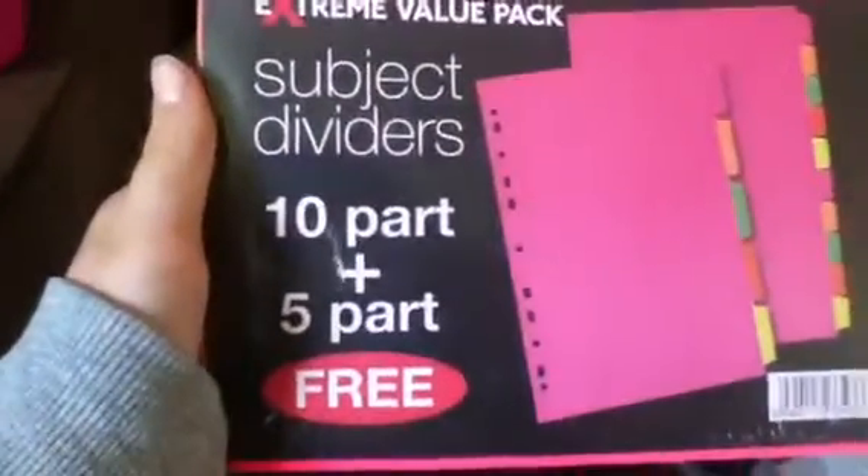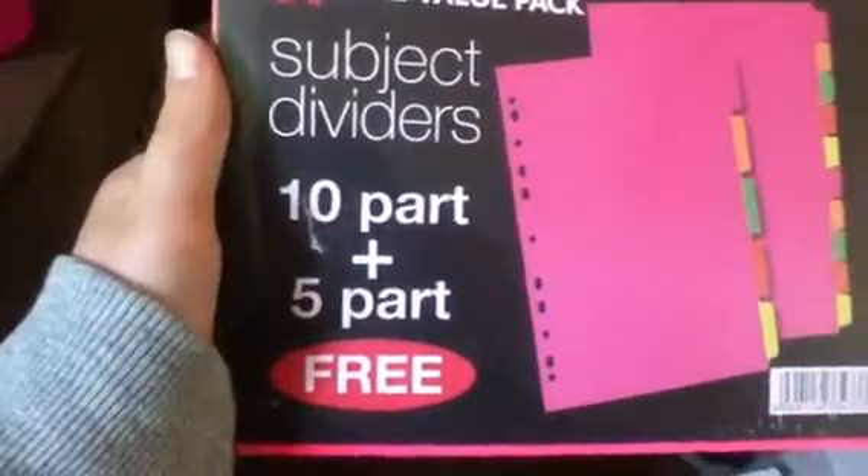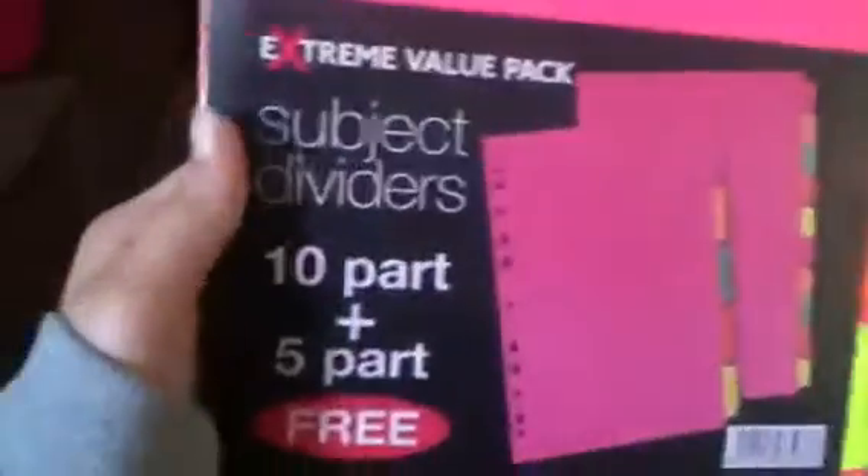Then from Home Bargains, I got these 10 plus 5 free dividers. They're in neon colours. It says an extreme value pack — it really was because it was like 59p. And I got lots of stationery from Home Bargains.